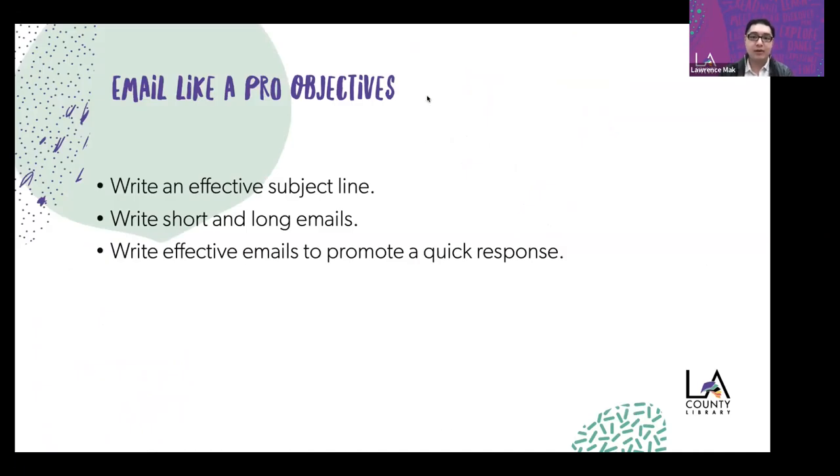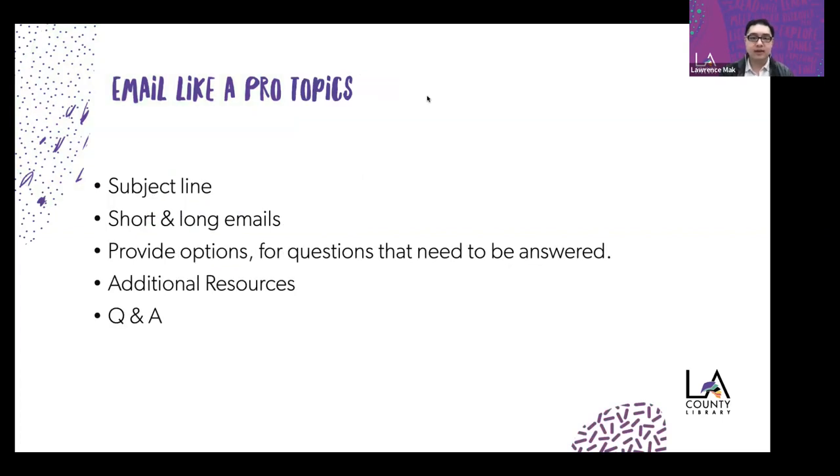Here are our objectives. We're going to learn how to write an effective subject line, find out how to turn longer emails into shorter emails, see how short and long emails work, understand why long emails aren't as effective as short ones, and learn how to write effective emails that promote a quicker response — emails that encourage the receiver to respond and reduce confusion. Our topics include: the subject line, short and long emails, providing options for questions, and additional resources followed by our Q&A session.